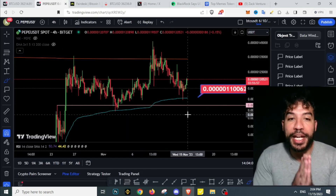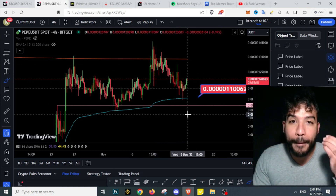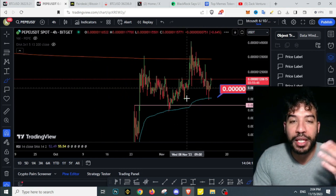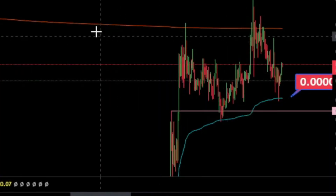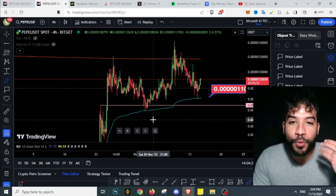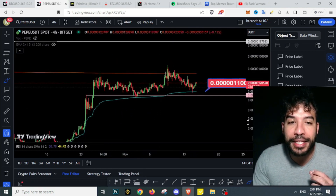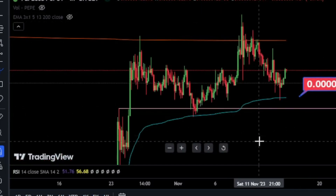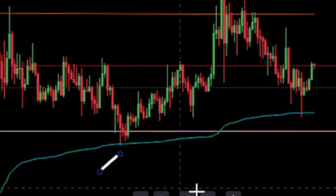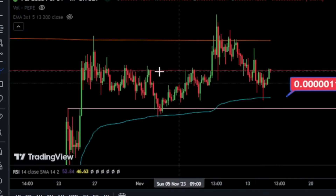Let's get into Pepecoin. I'm going to show you a simple trading strategy you can use for trading Pepecoin. Pepecoin loves those VWAP lines on my chart. VWAP lines are volume-weighted moving averages — they show you where most buyers and sellers are interested. Pepecoin is really respecting these lines, to the exact price, and we're seeing a bounce.